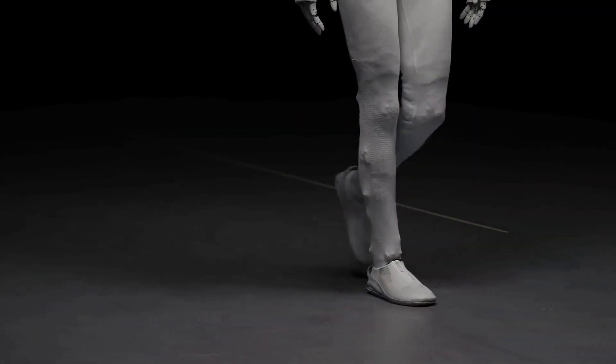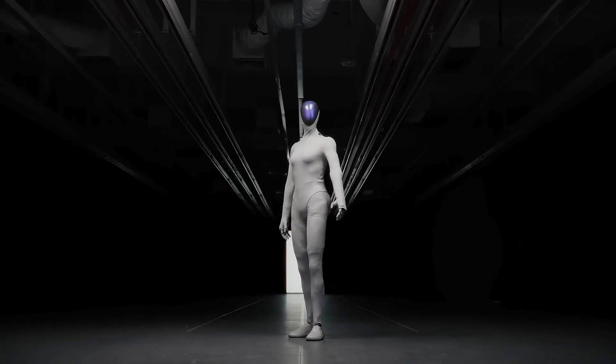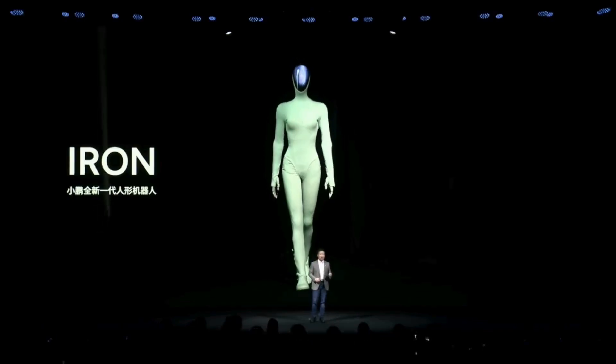What if I told you this robot looked so human that people thought there was a person inside? Xpeng just showed off something called the Iron Robot, and it might be the most realistic humanoid we've ever seen. Xpeng, the Chinese tech and EV company, recently shocked everyone at its AI day in Guangzhou. They revealed a humanoid robot called Iron.